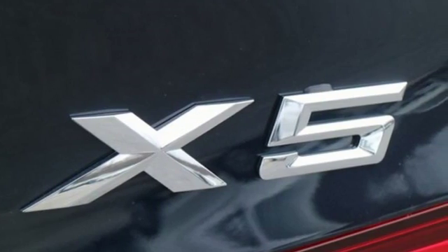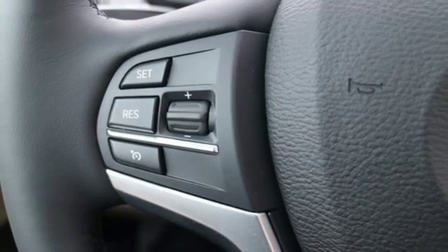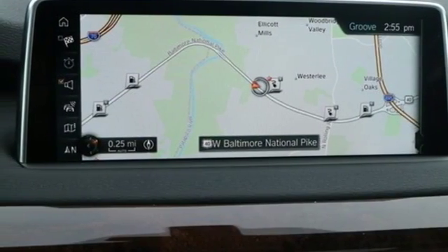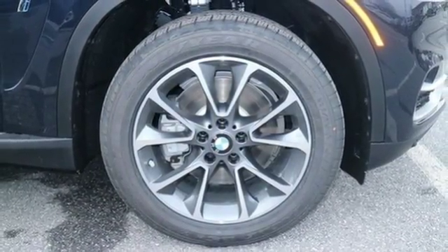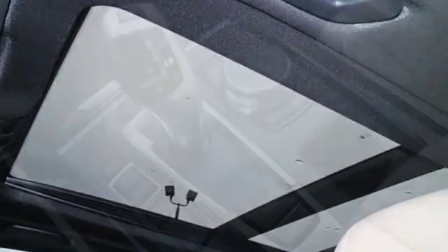This BMW leaves you wanting for nothing at all, especially with a panoramic sunroof, heated front seats, and a BMW navigation system with 10.2-inch high resolution screen and advanced real-time traffic information. The front and rear park distance control and the power tailgate make parking and unloading all your cargo simple as can be.